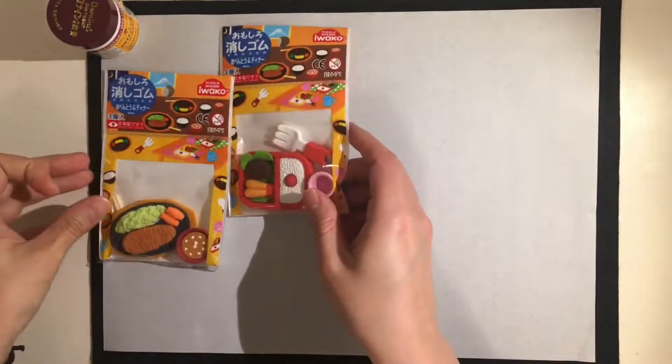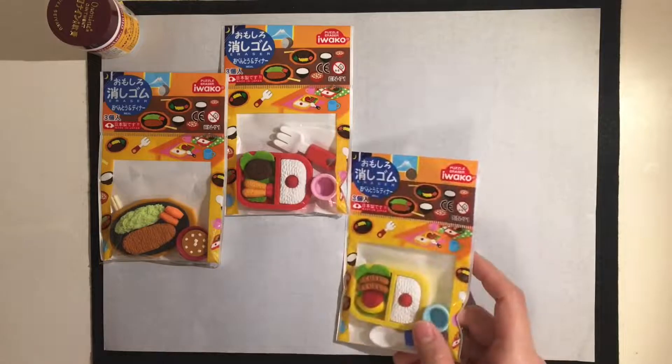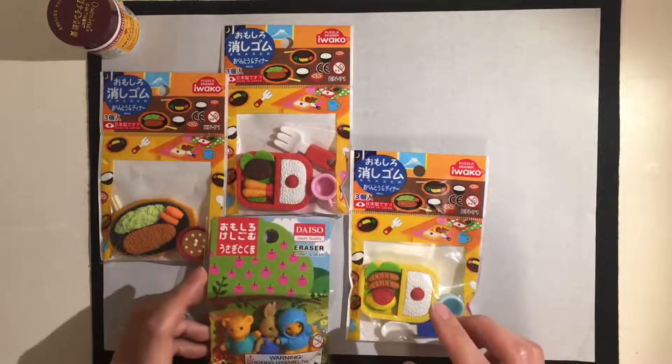One thing that's really sad is I found not exactly the same but similar stuff at the dollar store — a Japanese dollar store in Vancouver. But you know, not all the towns you guys live in have a Japanese dollar store, so I still wanted to show it. I hope you guys enjoy!